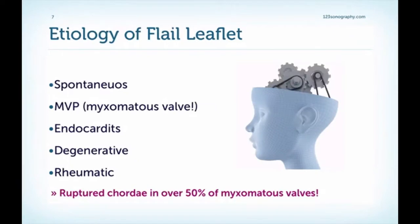Why do cords rupture? It can happen spontaneously, even in completely normal valves. More frequently, however, it occurs in the setting of mitral valve prolapse, specifically the myxomatous type, because these cords have less strength and are also affected by the disease. If you have endocarditis, it can involve the subvalvular apparatus and lead to rupture of cordal structures. The same is true for degenerative disease — with aging, the cords get weaker — and also in rheumatic heart disease.